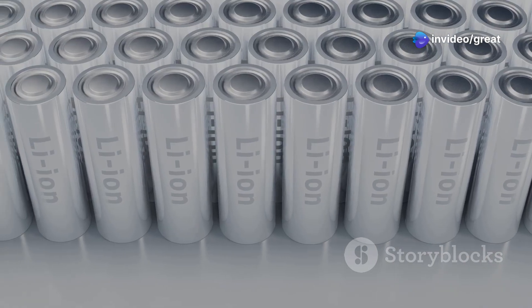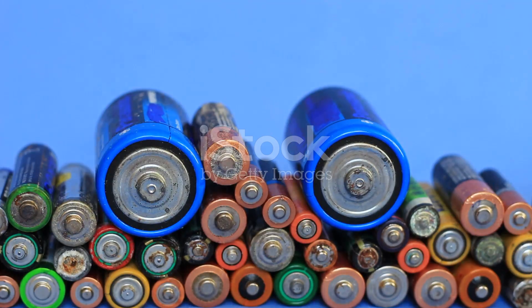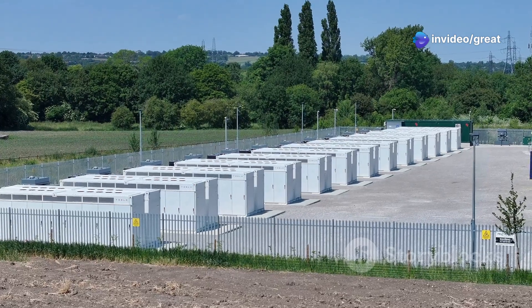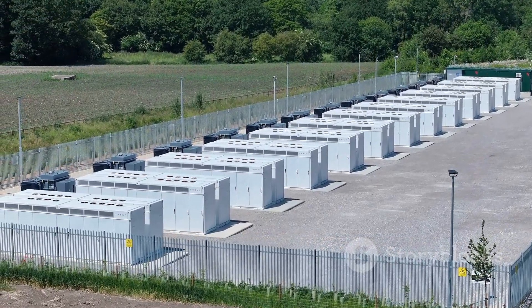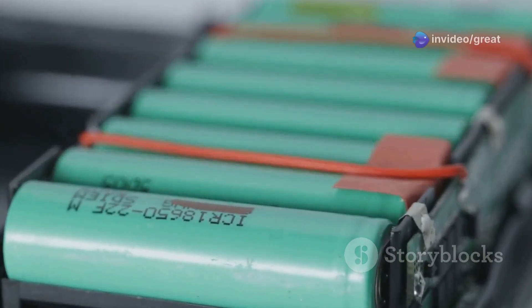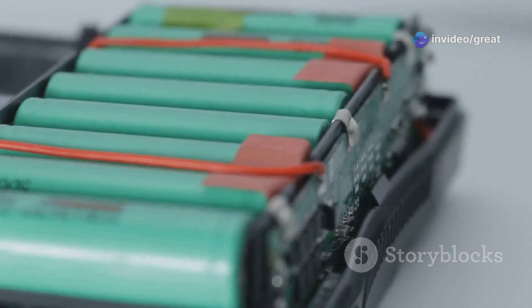Two main contenders have emerged in this battery battle: lithium-iron phosphate and nickel-manganese cobalt. Each chemistry comes with its own set of advantages and disadvantages, making them suitable for different applications. Understanding the strengths and weaknesses of LFP and NMC batteries is crucial for making informed decisions about the future of electric mobility and renewable energy storage. This essay delves into the key differences between LFP and NMC batteries, comparing their performance characteristics, safety profiles, and overall costs.